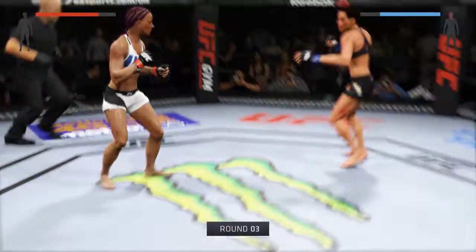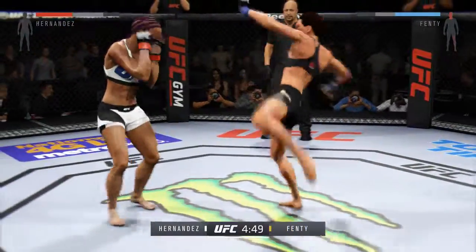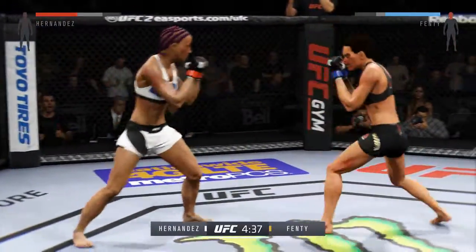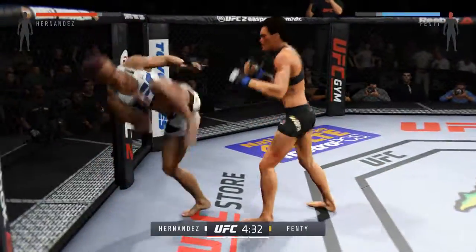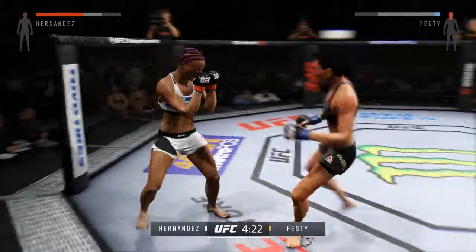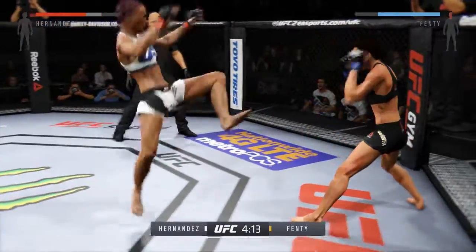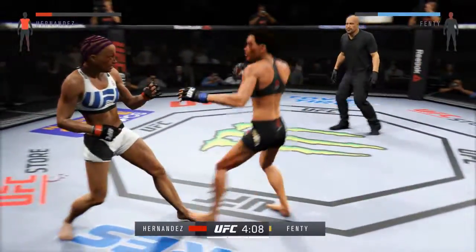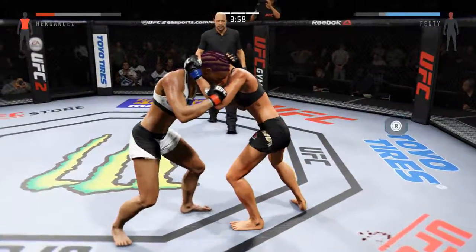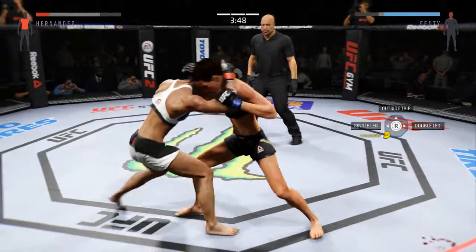Five minutes left in the fight — who's gonna win this round? Black Mamba's left eye is starting to swell up. Nice inside leg kick. Big head kick! Huge kick. Set up that low kick. Looking for the big finishing punch. Oh, beautiful hook.